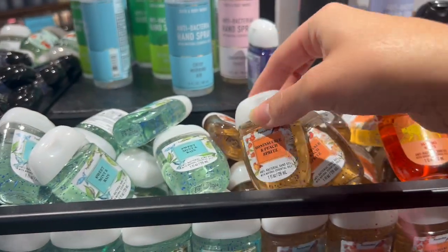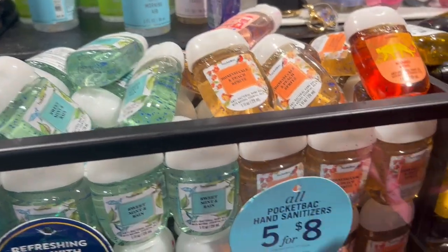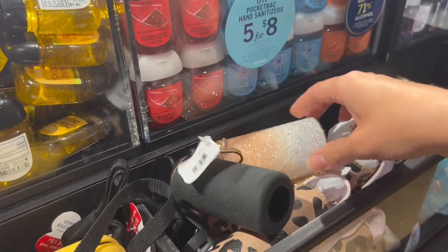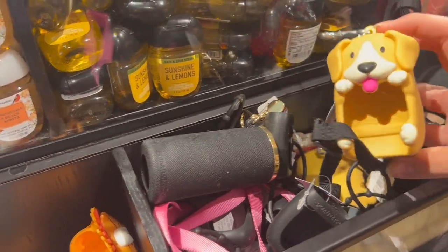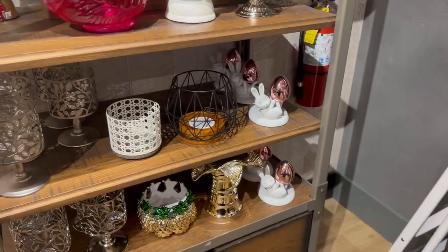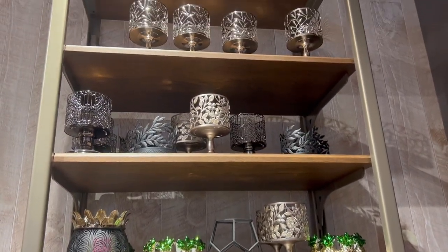They still have some Easter and early spring candles left from January. There are some new pocket backs and new little mini fine fragrance mist holders — I'm loving those, I think that was such a good idea to make little holders for those, just like they made the holders for the pocket backs. My store also has this random wall with basically every kind of candle holder.